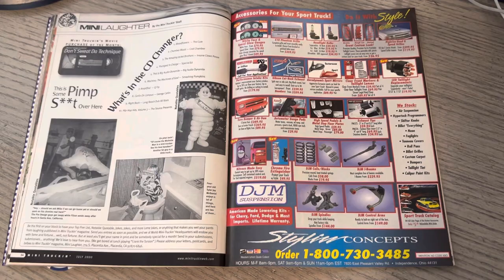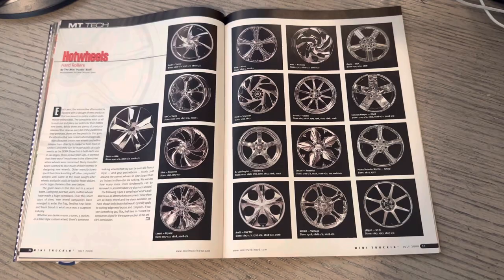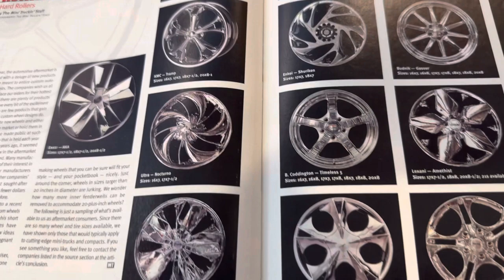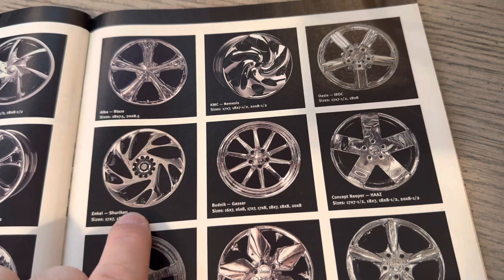Hot Wheels isn't what you thought - this actually tied into a wheel and tire special. If we flip back to the cover, you've got the Autobahn sweepstakes. So you see 'custom wheel and tire special' - this was big because it showed you what was coming. Some people would literally cut these out. These inkies, I think, were the ones that Matt Torgerson had - I believe these were the ones on his van.